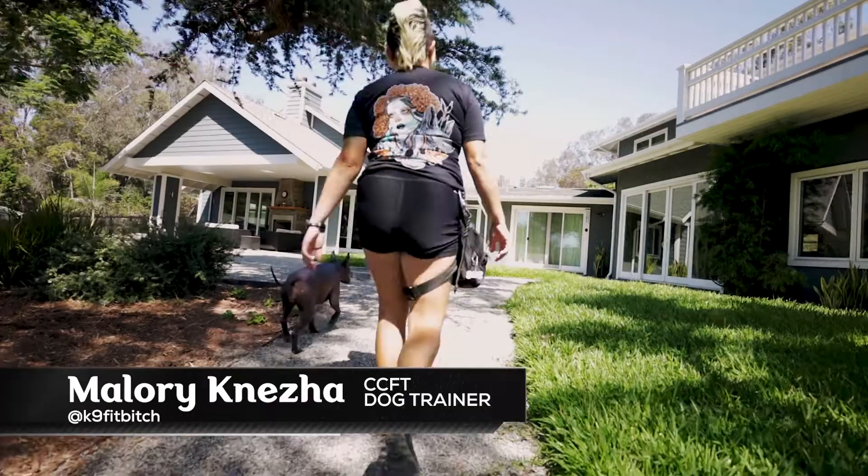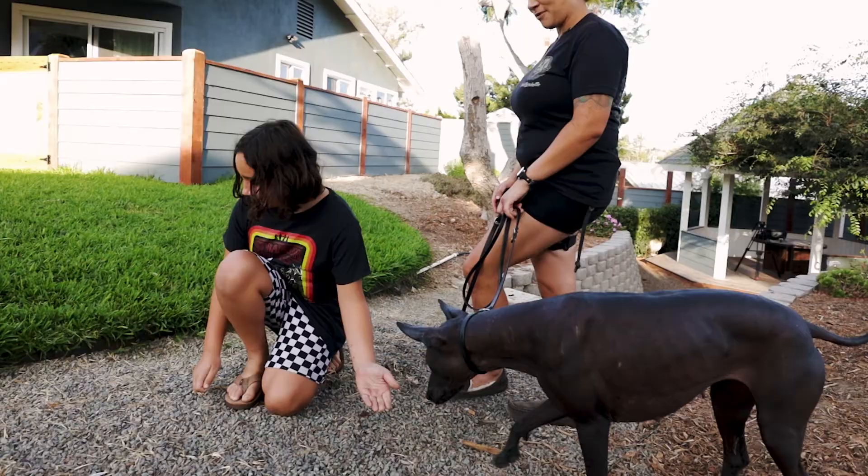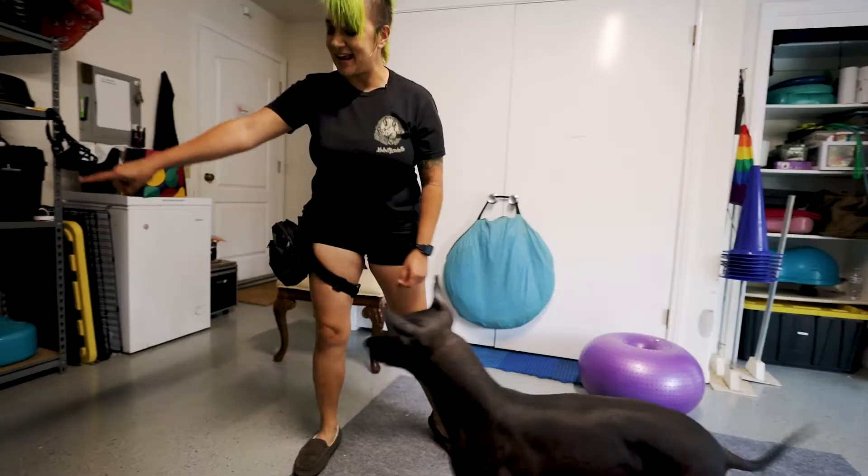Hi, I'm Mallory Kanazia. I'm a CCFT, Certified Canine Fitness Trainer. I've been training dogs about 24 years now. I've only been involved in Xolos for about four, but I think I've worked with more than most people have even met in their entire lives.